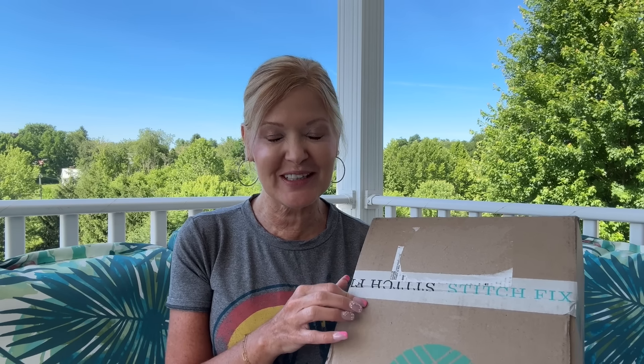Hey everybody, hi welcome, thanks so much for stopping by and hanging out with me today. I've got a fun Stitch Fix for you, and I know it's fun because I picked a lot from the preview that my stylist sent me — I think four out of the five I might have picked out of this one.